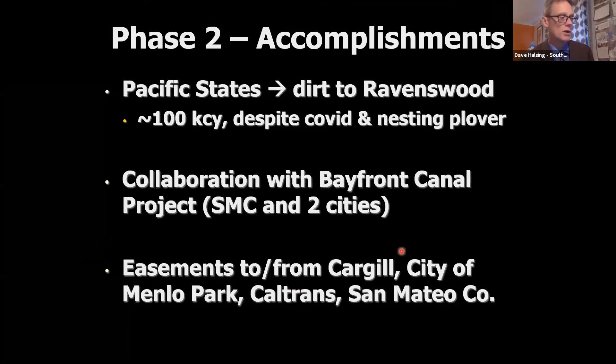Getting all of the easements to and from Cargill, the city of Menlo Park, Caltrans, and San Mateo County at the refuge has been more complicated than I thought — because I'm not an attorney. We're all trading easements with each other. It's all very amicable and helpful, but there really are a lot of steps and a lot of legal review. It's all happening quite well and I think it's going to fold right into place in the coming months.